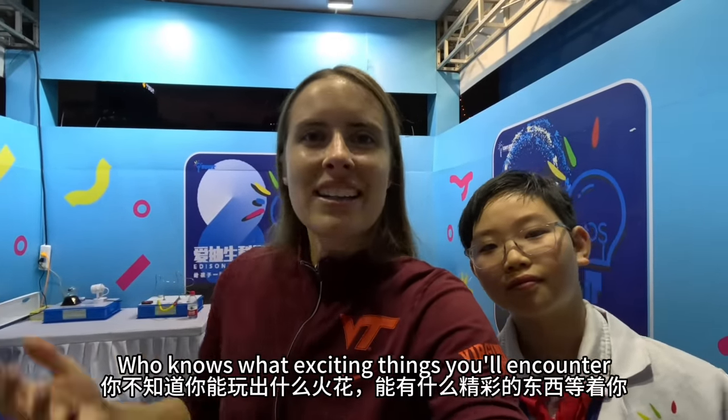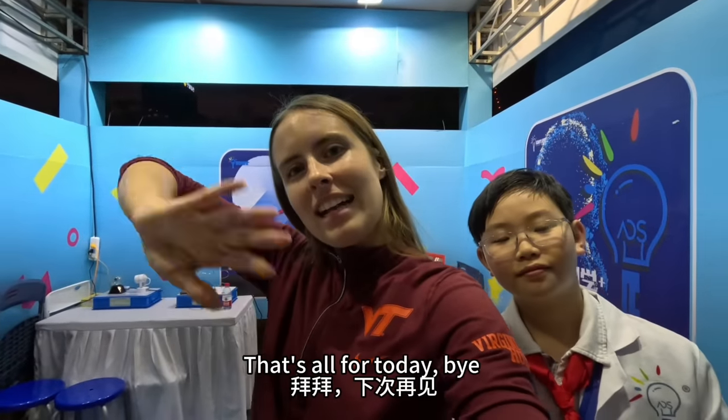You don't know what you can discover. There's a wonderful thing that can help you. Bye-bye, see you next time.